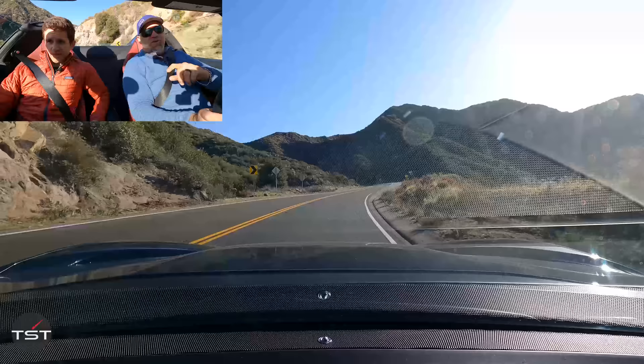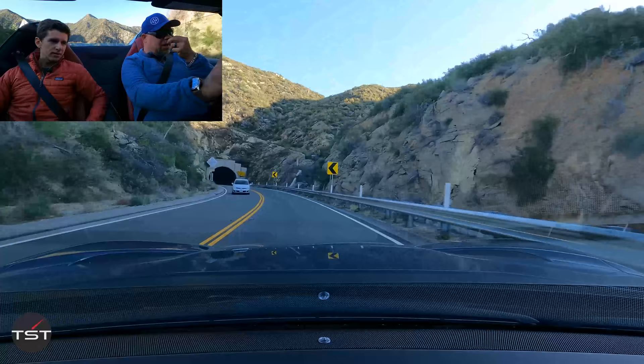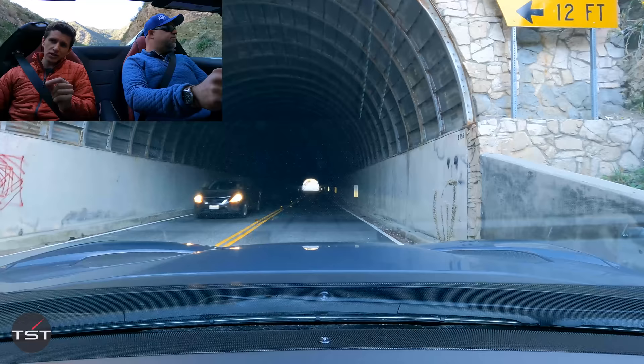Zero to 60 in under three-quarter mile — 10.4 at 138. But more importantly, we have come to the tunnel. Second gear from 5,000 RPM — let's just let it clear. There's no one behind us obviously. We started before the tunnel just for you guys to hear. First gear, 1,000 RPM.